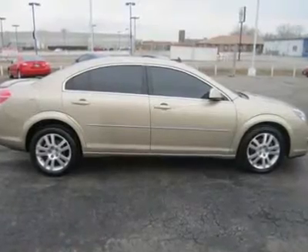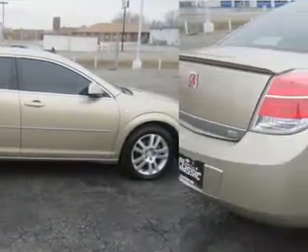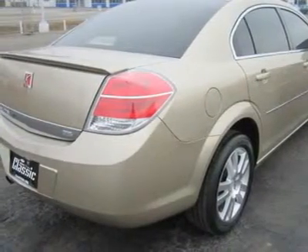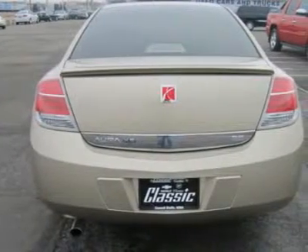Saturn borrowed many of its components from the European-made Opel Vectra. With its classy exterior styling, roomy interior, well-equipped cabin, and wide range of safety features, the Aura has a lot to offer drivers on a budget.